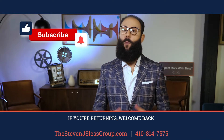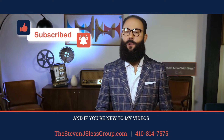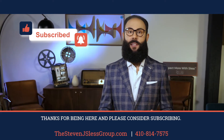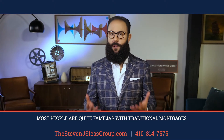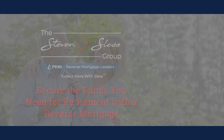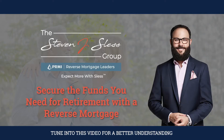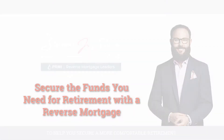Hi everyone. If you're returning, welcome back and thank you for being here. And if you're new to my videos, thanks for being here and please consider subscribing. Most people are quite familiar with traditional mortgages, but know very little about reverse mortgages. Tune into this video for a better understanding of reverse mortgages and how they can be used to help you secure a more comfortable retirement.